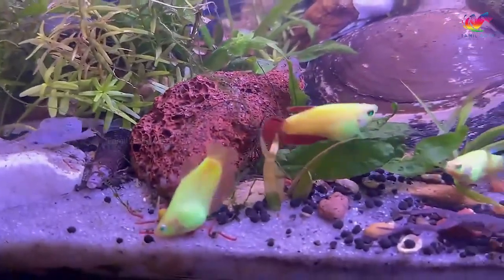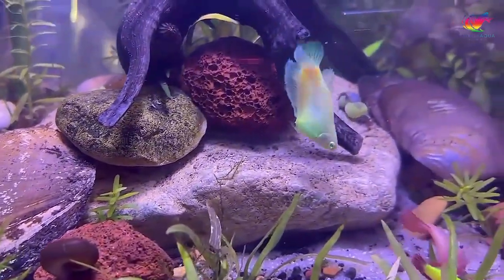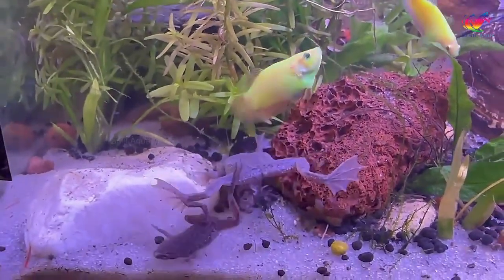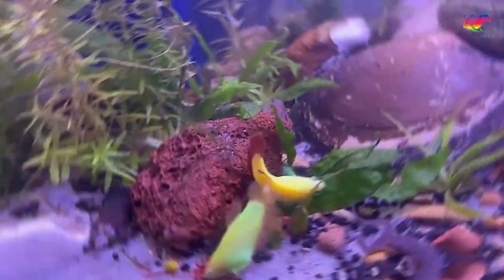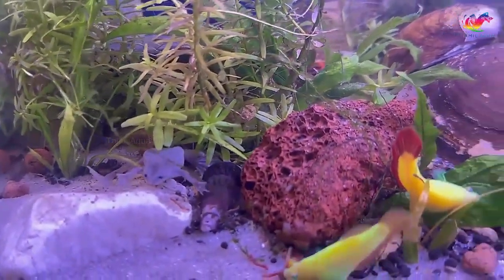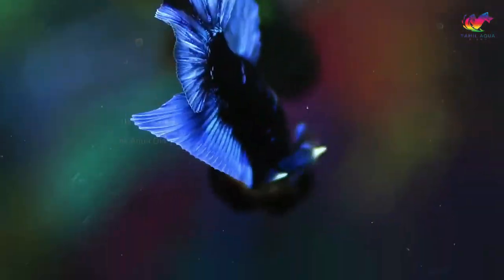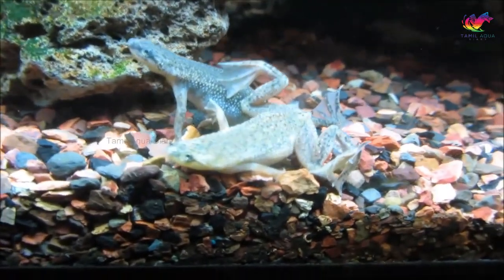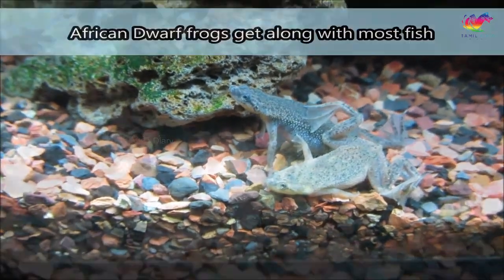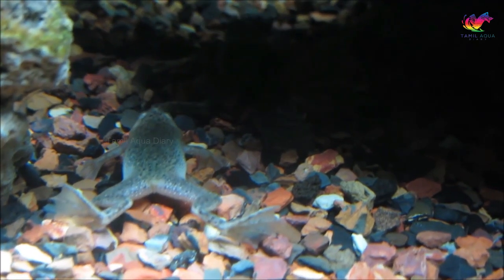Number 4: African dwarf frogs. African dwarf frogs can be great tank mates for betta fish as they typically coexist without issues — they generally ignore each other. African dwarf frogs produce minimal waste, helping keep water parameters balanced. The main concern is feeding time, as betta fish are fast swimmers and tend to finish food before the frogs can find their share. It's critical to monitor feeding and ensure frogs are getting adequate nutrition.